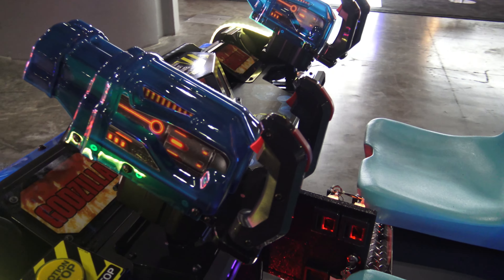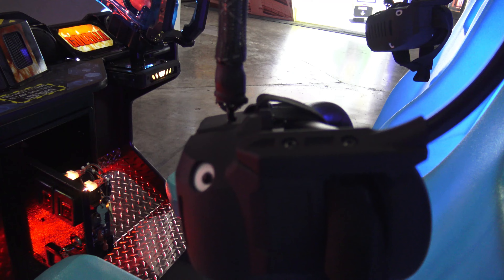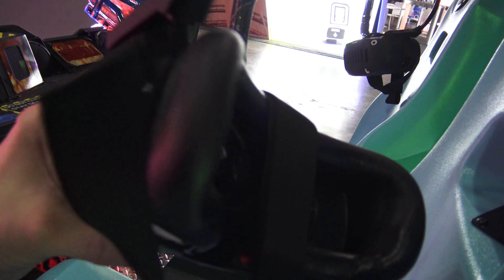Here's a closer look at the guns — take note that the blue is different. The pre-production versions were a lighter, sky blue, whereas the release model is a darker blue.